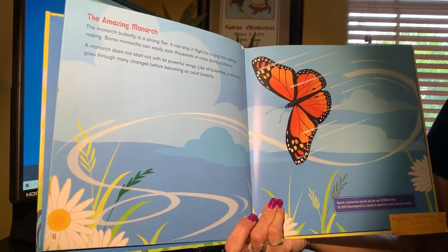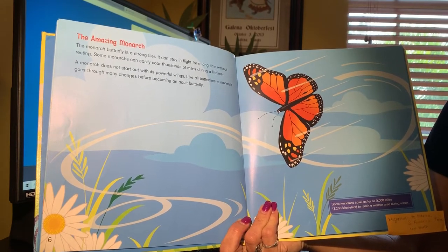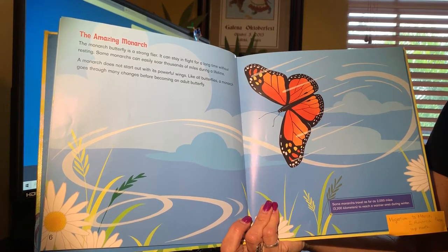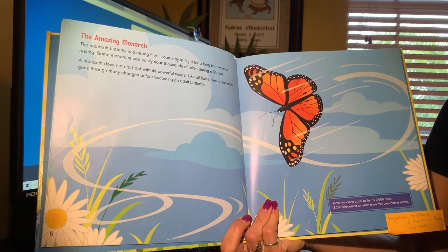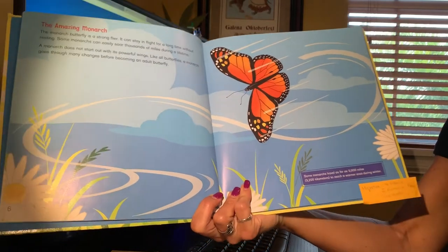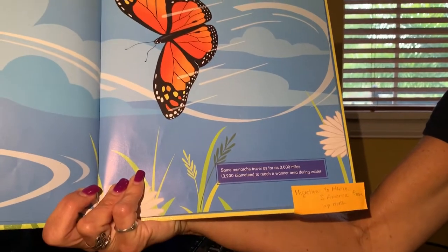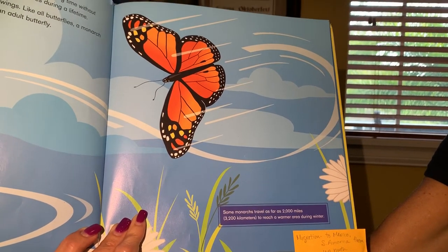The Amazing Monarch. The monarch butterfly is a strong flyer. It can stay in flight for a long time without resting. Some monarchs can easily soar thousands of miles during a lifetime. A monarch does not start out with its powerful wings. Like all butterflies, a monarch goes through many changes before becoming an adult butterfly. Our fun fact here says some monarchs travel as far as 2,000 miles, which is 3,200 kilometers, to reach a warmer area during winter.